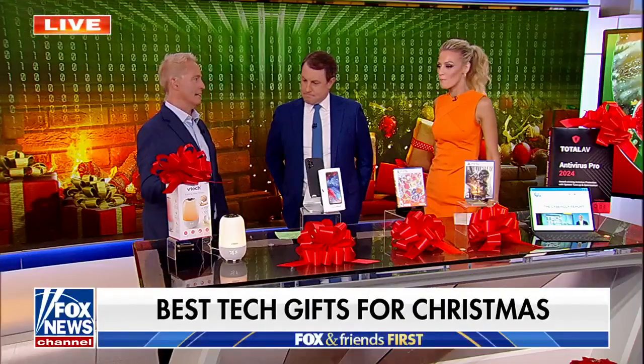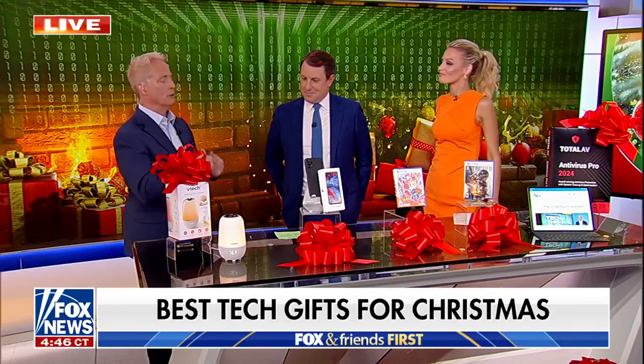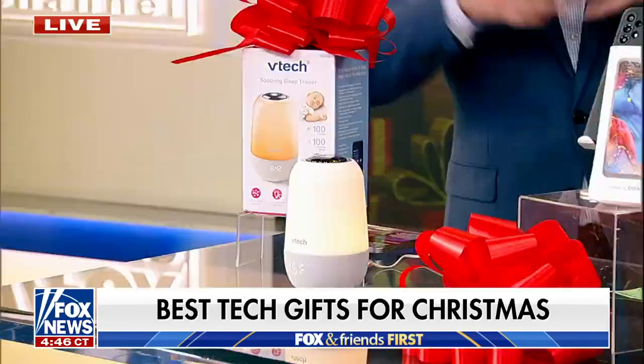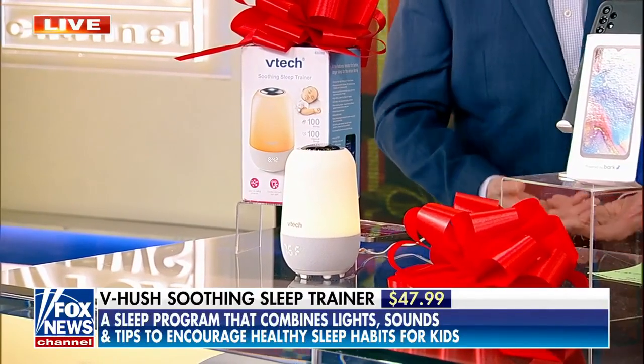Let's start with this. This is great for kids to get them training — not infants, but as you get a little bit older. This is going to train kids how to sleep better. With all the distractions we have in the world, especially with technology, here's a technology that brings it back down to earth.